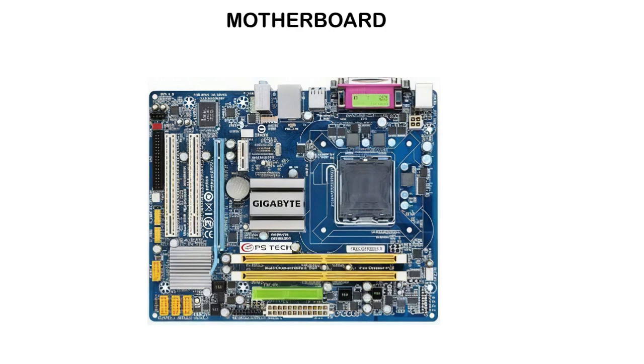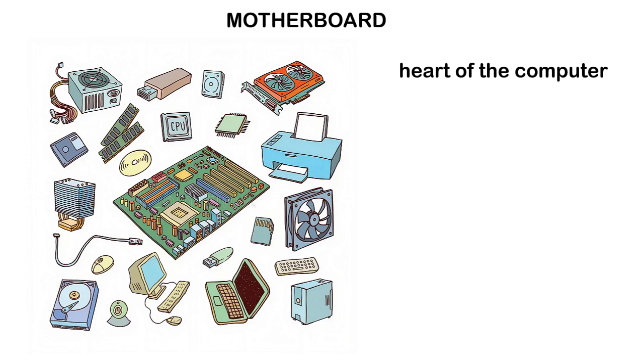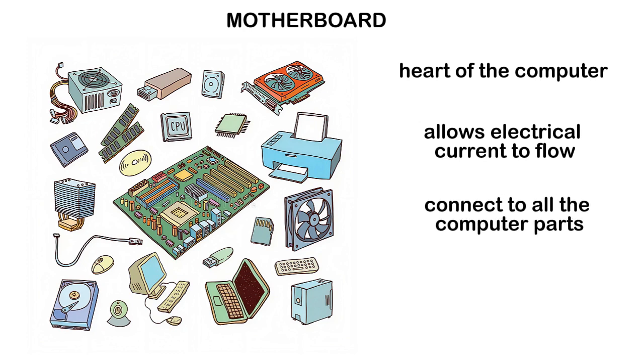The motherboard is a flat board with many circuits and connectors where you put the other computer components. It is considered the heart of the computer because it allows electrical current to flow, composing data to connect to all the computer parts. But despite arguably being the most important, it's usually much cheaper than the rest of the components.